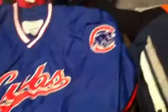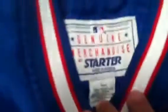Next we have — sick, sick — it's brand new, it's a Starter Chicago Cubs pullover, size large. Real sick, real nice.